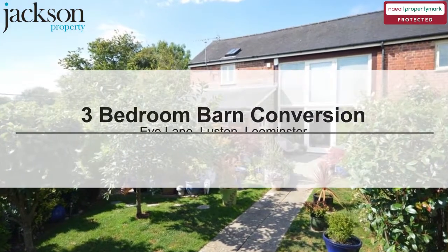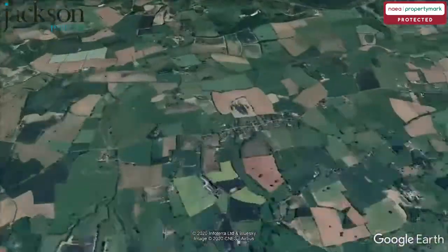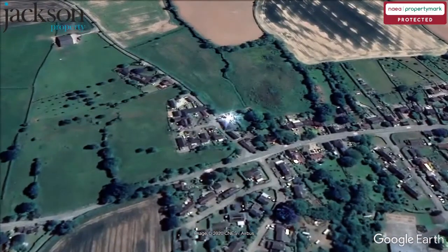We are pleased to present this 3-bedroom barn conversion. I-Lane, Luston, Lemster.